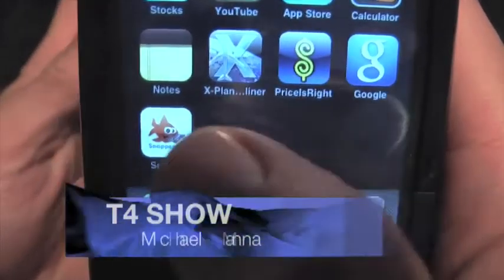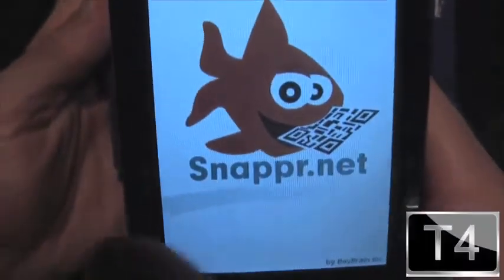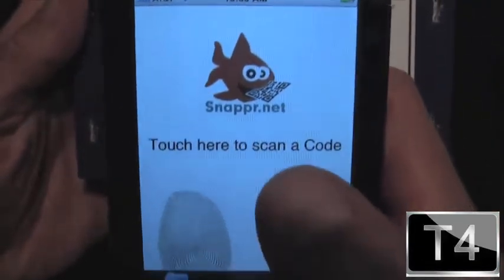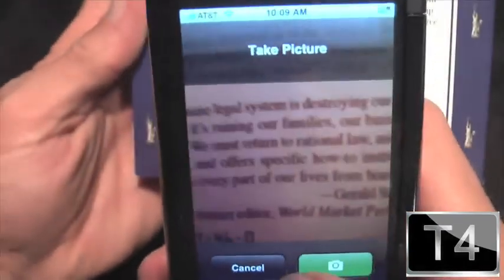Hey everyone, welcome to T4 Show and our continued coverage. We're going to try the Griffin Clarify with a free application called Snapper for the iPhone. As you can see, I can enter a barcode, but I can also touch the scanner code which will bring up the camera after it asks if that's what I want.